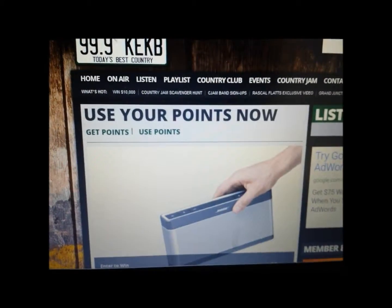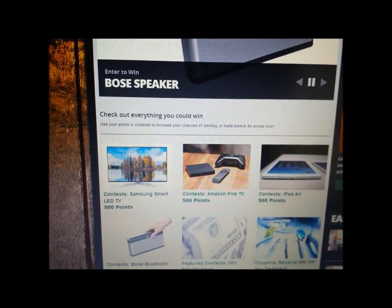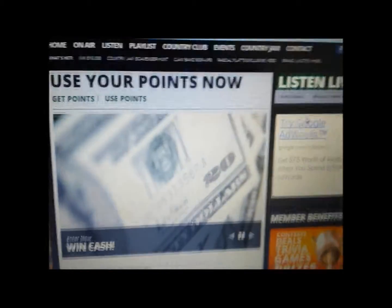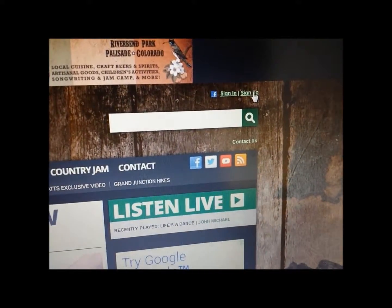You can use your points for some great stuff like Bose speakers, a Samsung Smart LED TV, Amazon Fire TV, and a whole lot more. Those change monthly, and if you want to get a chance to enter all those great contests, go right up to the top of the home page and click sign up.